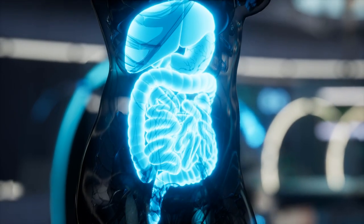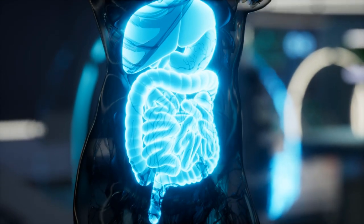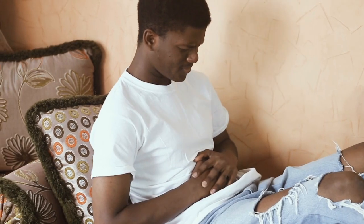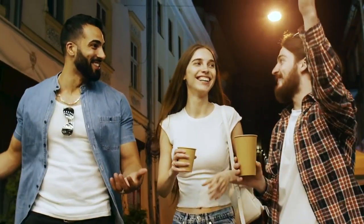There you have it — effective ways to boost your gut health and improve your digestion. By incorporating these methods and foods into your daily routine, you can say goodbye to digestive discomfort and enjoy a healthier, happier gut.